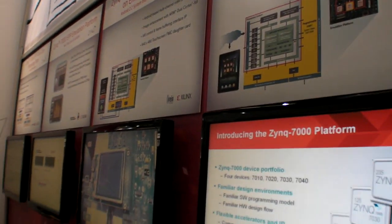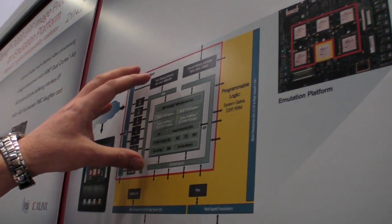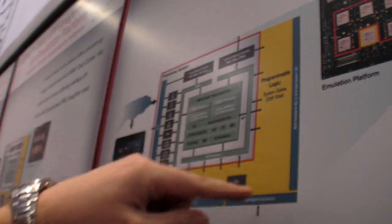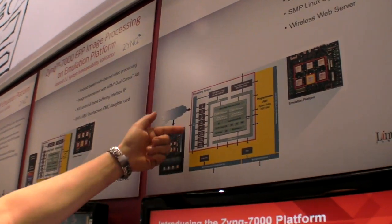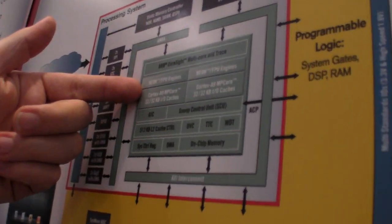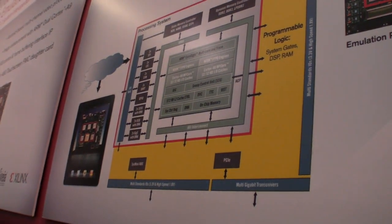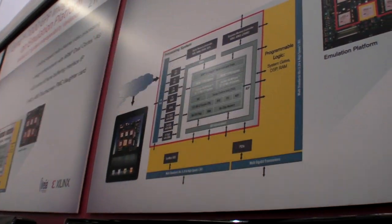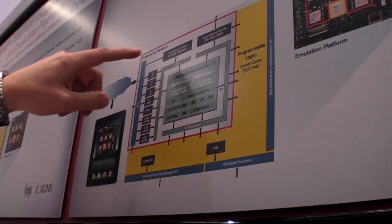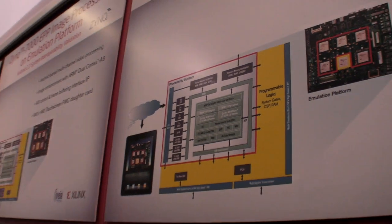Here at the show we announced something new. We took a new approach and integrated an ARM-based processor subsystem inside an FPGA. It consists of a dual-core Cortex-A9 system along with I/O, a memory controller supporting DDR2, DDR3, and LPDDR, and also a controller supporting non-volatile memory like NAND and NOR flash.